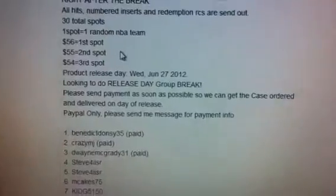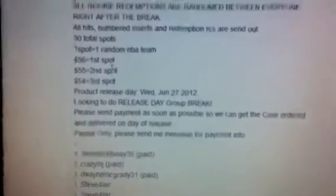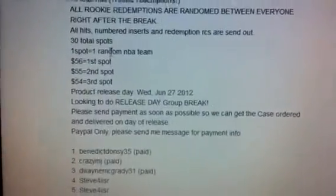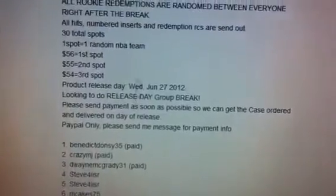First spot is $56, second spot is $55, third one is $54 — so cheaper the more spots you take. 30 total spots. One spot you get one random NBA team and then you get all the cards from your team.